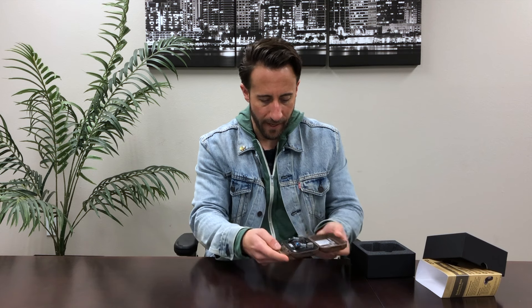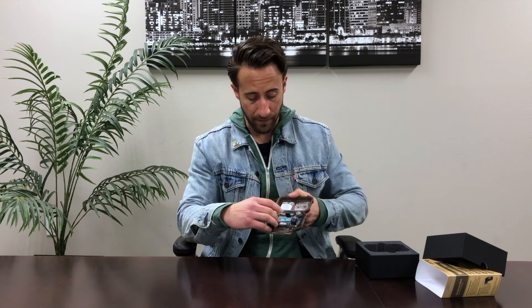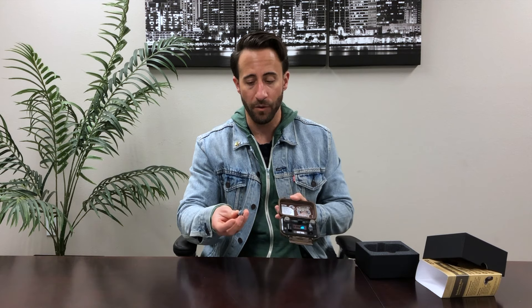Tested these out today. First we started with your standard ear coverings — couldn't communicate with each other very well. And then once I plugged these guys in, I was able to freely speak, hear the conversation, and then when it came to loud noises, those were immediately blocked out. So I had really great results with these guys here.